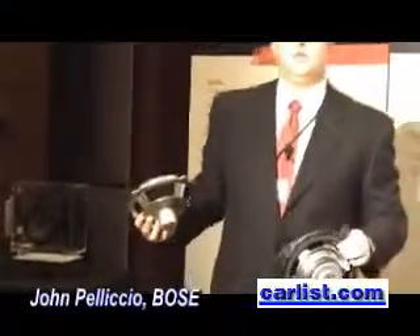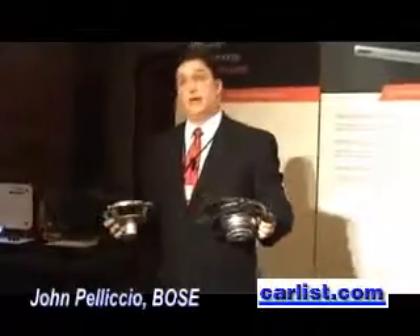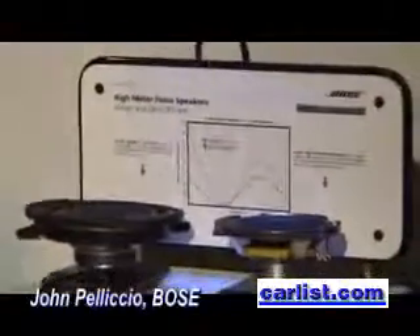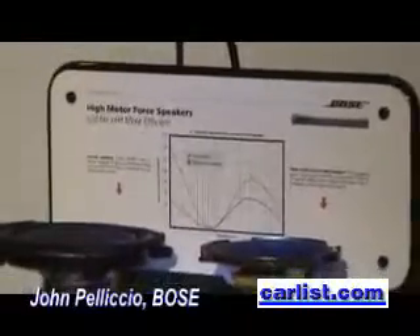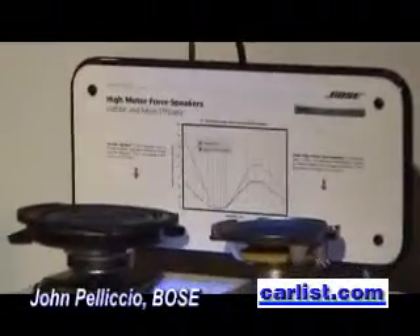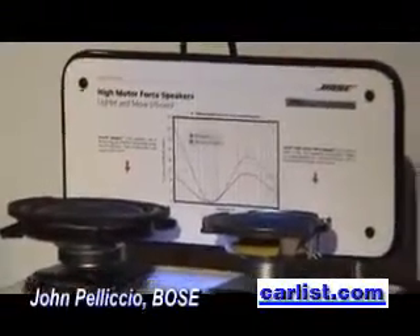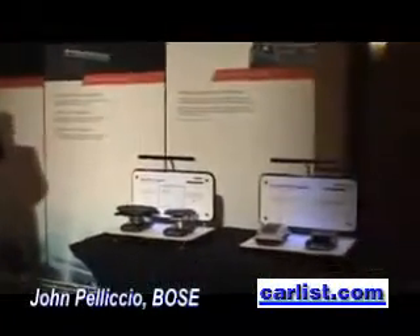These neodymium magnets allow us to make speakers that are lighter but still do the same job in terms of turning energy into sound as their more traditional ferrite counterparts — a design philosophy called high motor force designs. The neodymium magnets in the energy-efficient series speakers actually do a better job at taking the output power from the amplifier and turning it into sound. So not only are they smaller and lighter, but the speakers are, in fact, more efficient as well.